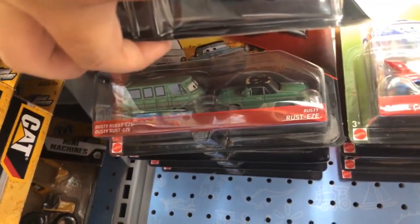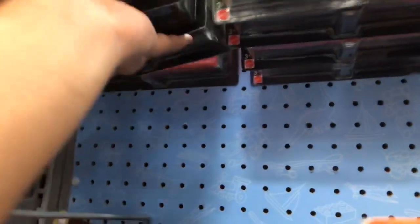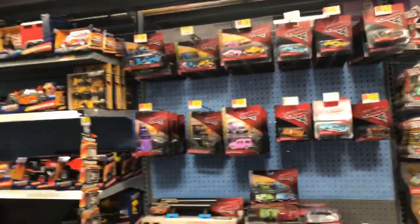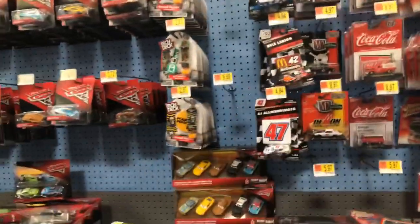I'll walk around the Walmart and see what other kinds of toys they have. This is looking like a lot of the Walmarts and Targets are similar. I do like checking them out to see how they're different and how they feel the same. Here's Dusty and Rusty. This Walmart doesn't have a great selection of Disney cars — sorry to you collectors — but they do have a bunch of other cool cars.